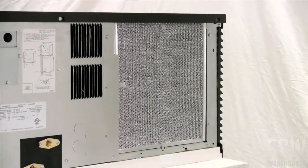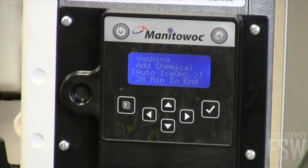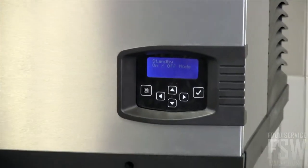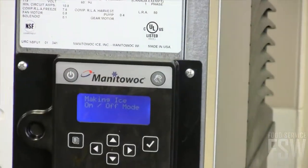This unit has an air-cooled condenser. There is an easy-to-read display on the front. With push buttons and a clear display, you know exactly when to clean, sanitize, and replace filters for the best possible operation. There are buttons to power the machine on and off as well as to initiate the cleaning cycle.